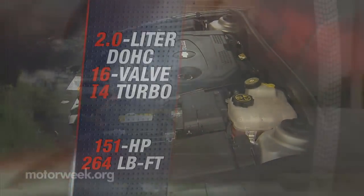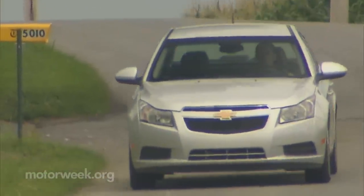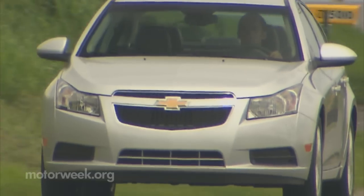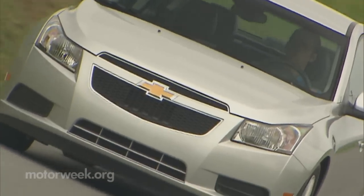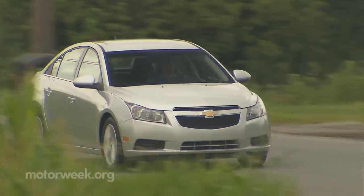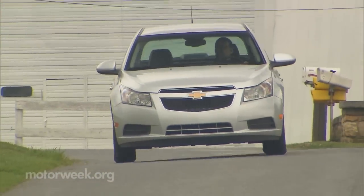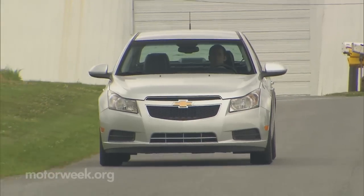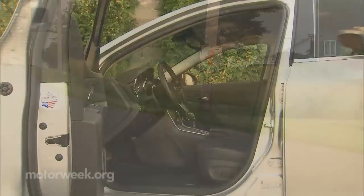Despite a fair amount of noise outside the car at startup, inside there's little indication that there's a diesel clattering away under the hood. You're quickly reminded when you step on the gas, however, as you can certainly feel the abundance of torque. And unlike some diesels, it continues to feel very spirited right up to cruising speed. Moreover, the diesel in no way detracts from what was already one of the quietest and well-composed cars in the compact class.